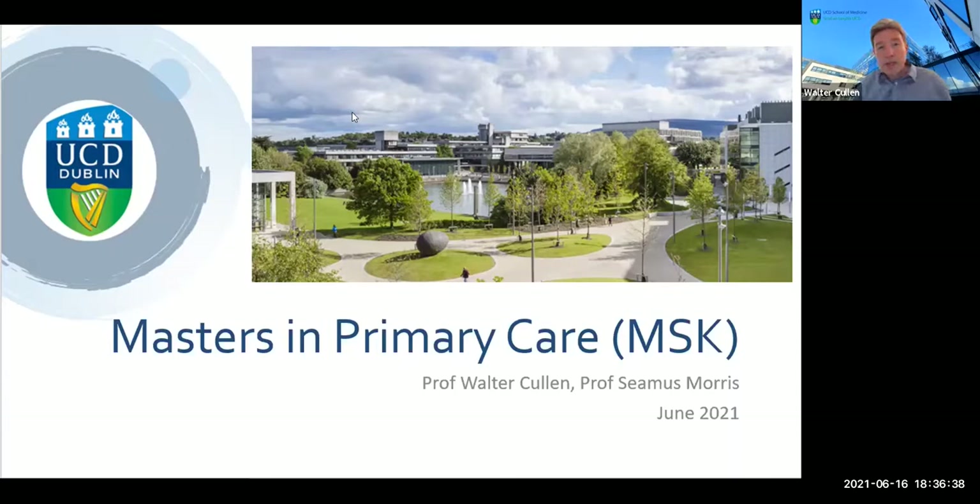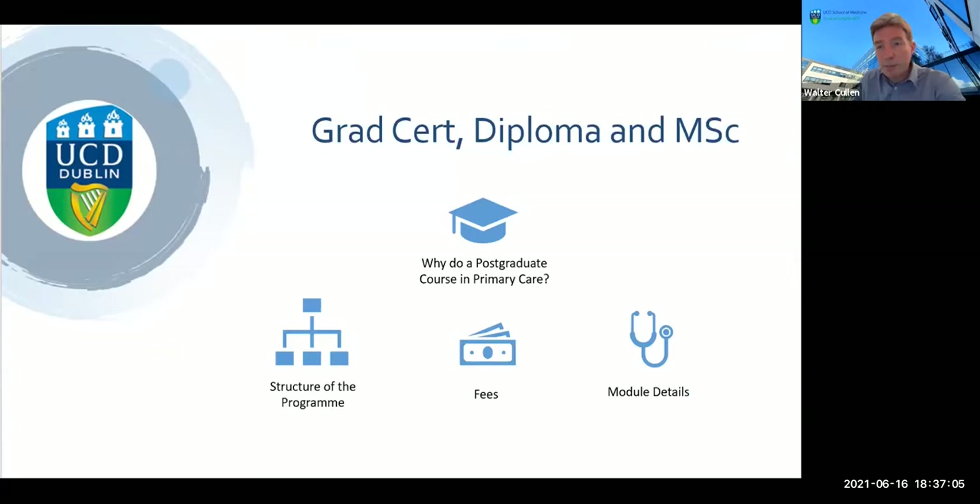Good evening everyone and thanks a million for joining us for a session where we'll be able to give you a bit more detail about the Master's Program in Primary Care Musculoskeletal and Orthopaedic Medicine. Tonight I'm joined by my colleague Professor Seamus Morris, colleagues from the School of Medicine, and myself Walter Cullen to tell you a little bit more about the program, its structure, its outline and what you might expect to learn from your time on the program if you decide to enroll.